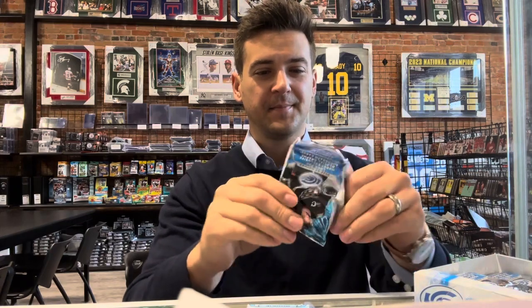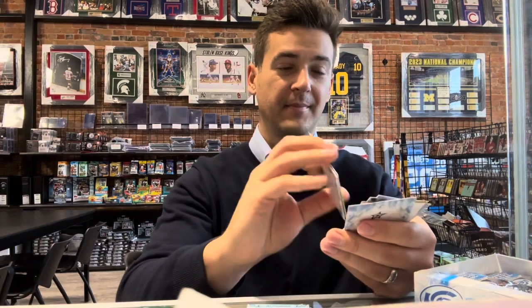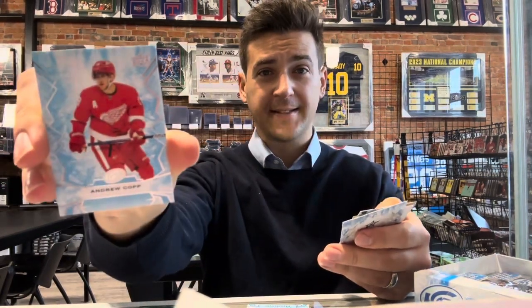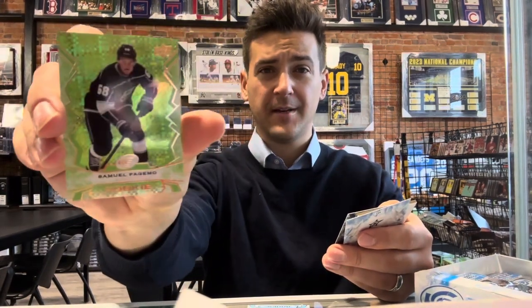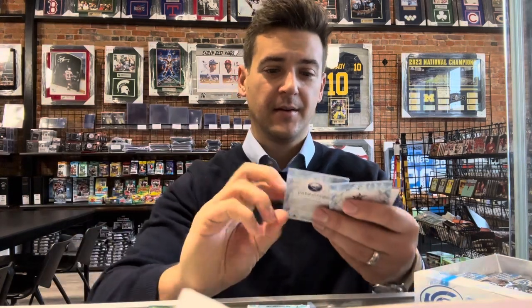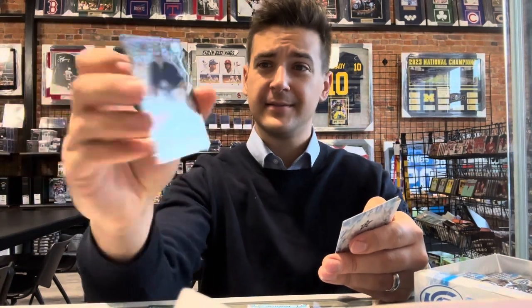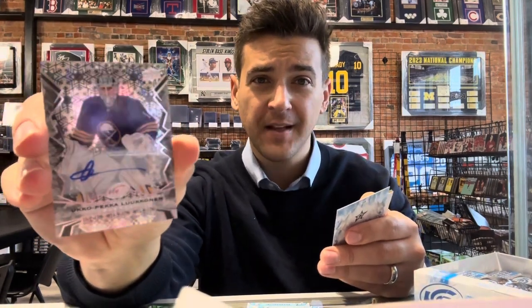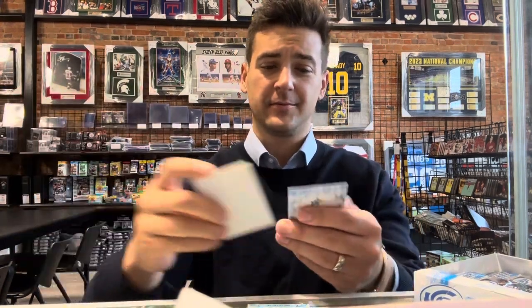Upper Deck Ice — haven't done a box opening in a while, been traveling a lot. Andrew Kopp, another local guy with the Red Wings, Ann Arbor native, picking up some steam. Samuel Fagamo, green rookie — I got the green and orange in there now. Ukko Pekka Lukonen, autograph — with a bunch of snowflakes design, that's sweet. We got a nice goalie autograph, rare.